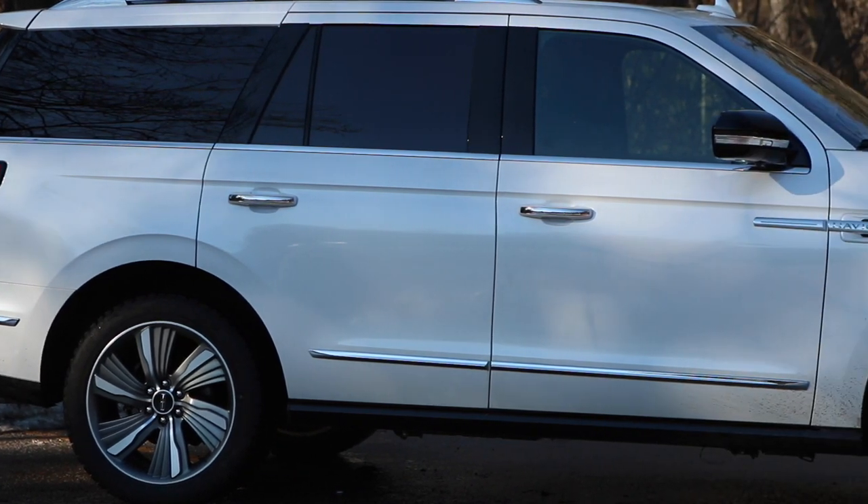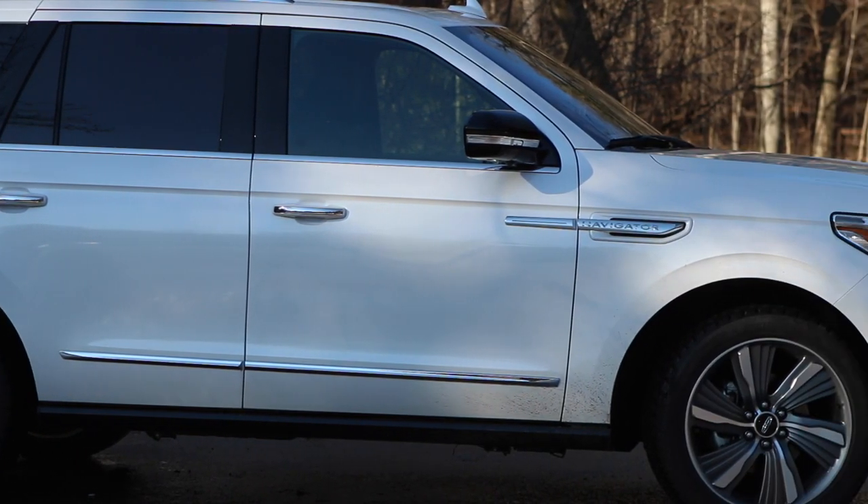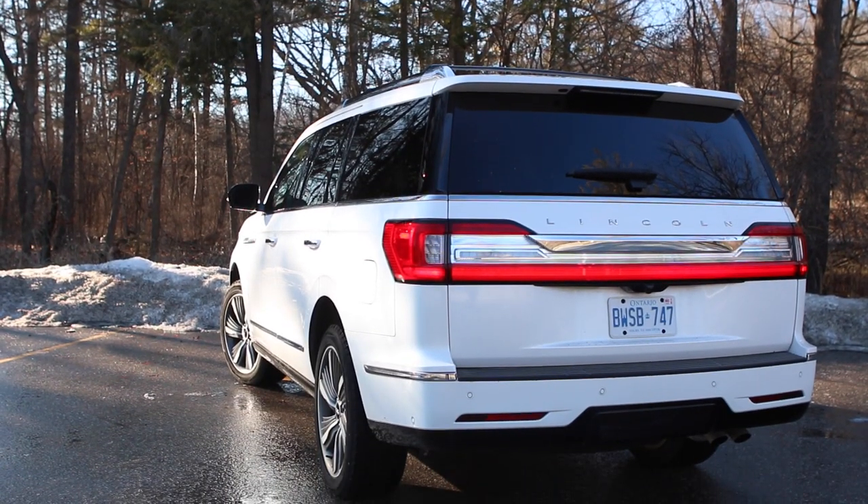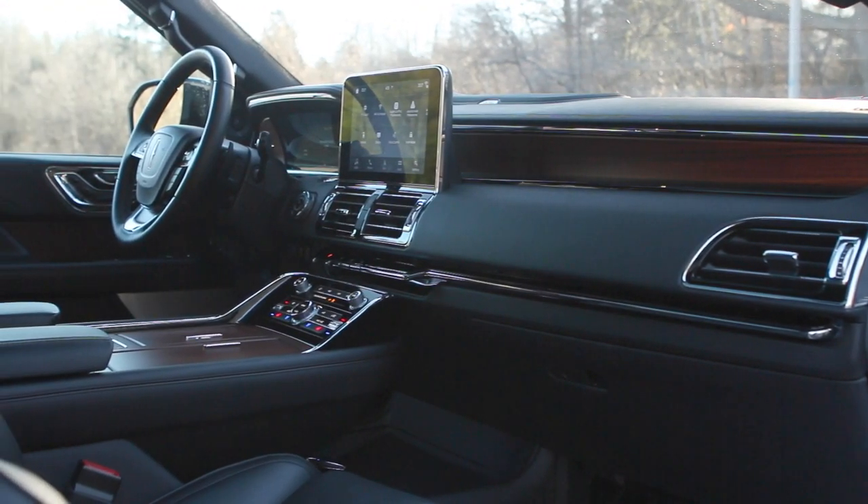It even handles pretty well. This is a big vehicle, made a little less unwieldy by the fact that the body is now made in aluminum, so it's lighter. It's got adaptive suspension, and one of the driving modes is called Excite — I wouldn't go quite that far, but it does handle better than you might expect for something this size. Generally, powertrain, chassis, luxury — we like pretty well everything, but there's one thing to complain about.